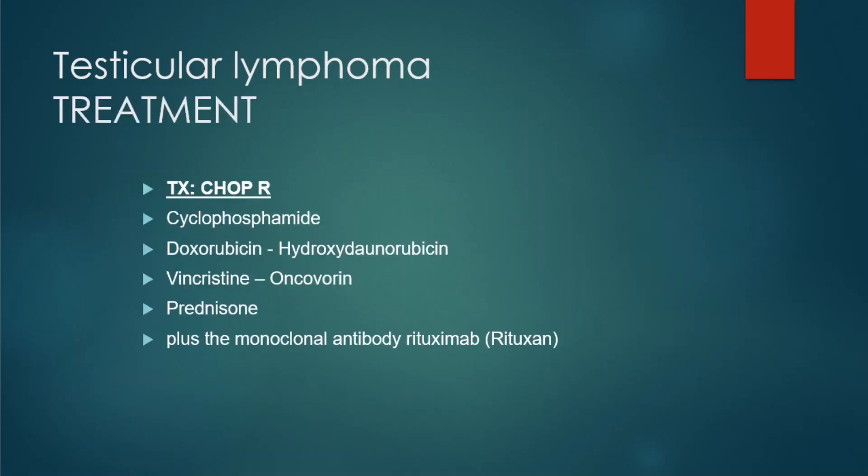Treatment is similar to how we treat non-Hodgkin's lymphoma. The mnemonic here is R-CHOP: C for cyclophosphamide, H for hydroxydaunorubicin (also called doxorubicin), O for Oncovin (vincristine), P for prednisone (the steroid), and R for rituximab, the monoclonal antibody.